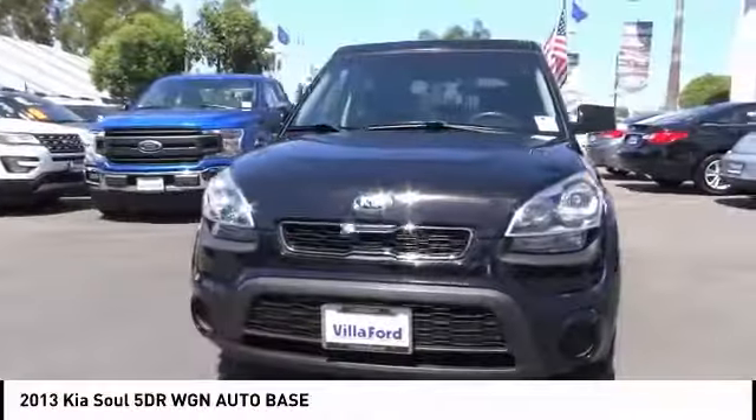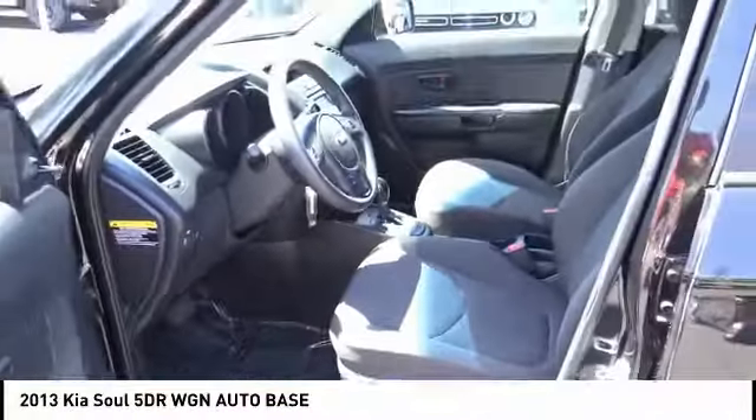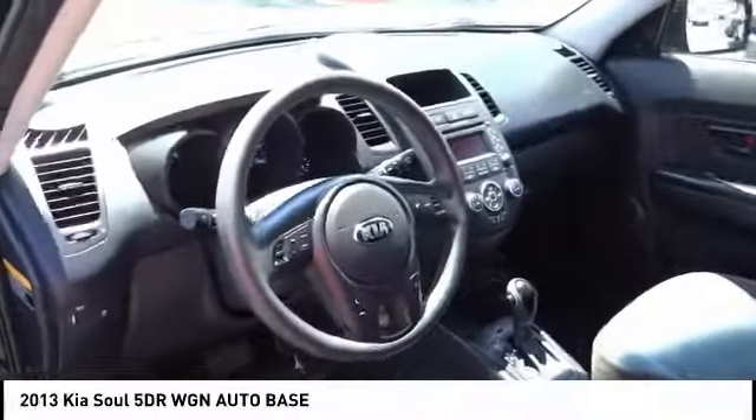This vehicle has less than 80,000 miles. Here are some of this vehicle's great options: traction control, air conditioning, dual airbags, power steering, and four-wheel disc brakes.